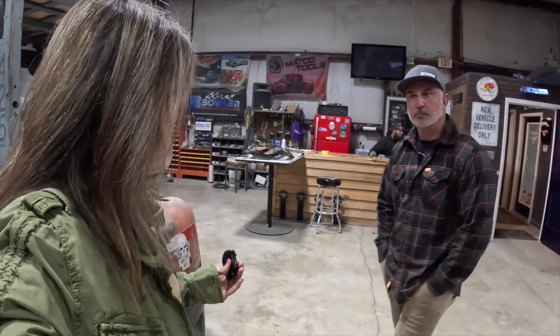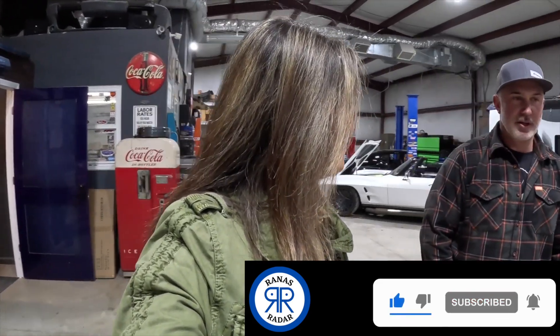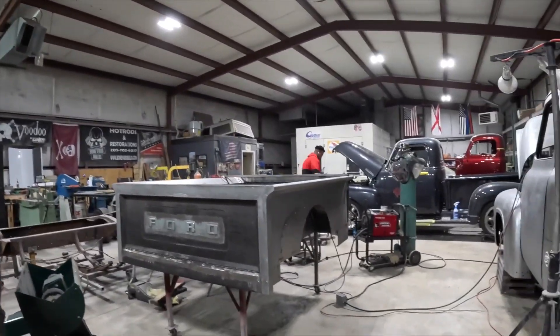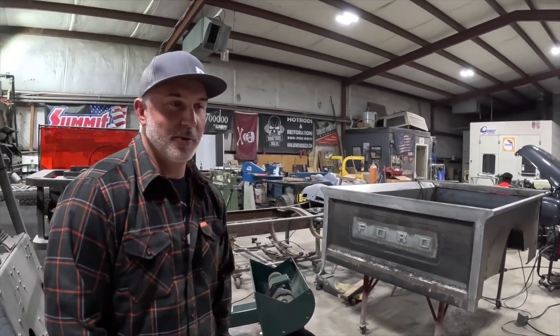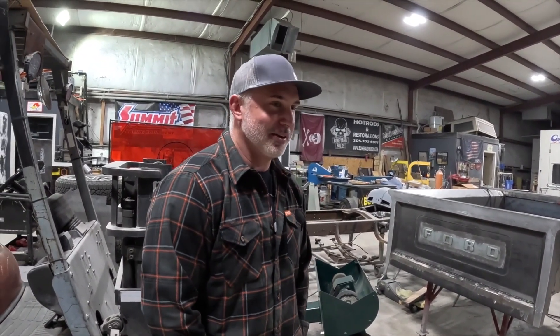My wife also works here. She takes care of the day-to-day billing, making sure all the clock-ins and clock-outs are happening. It helps me a little with time management. We worried about the husband-and-wife working together, but we didn't really see each other much before. Now it's nice that we can go grab lunch together every once in a while. I still try to stay out of the office, so we still don't see each other that much.